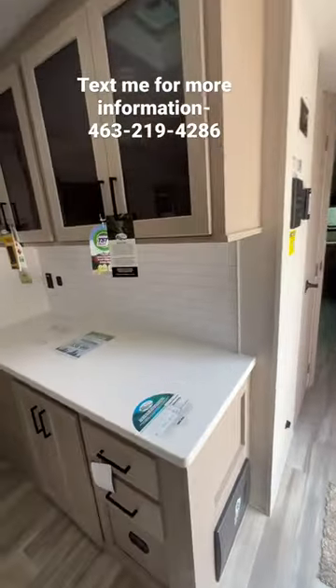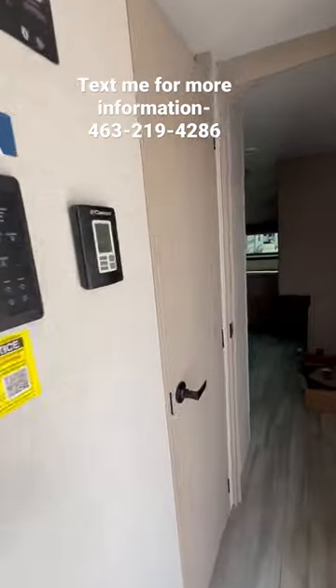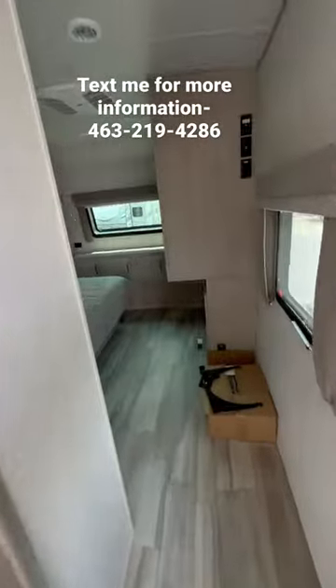You have a center island and a breakfast nook, or if you want to do like a coffee bar nook, there's that. You have a big bathroom here, residential size shower, porcelain toilet, and then the bedroom.